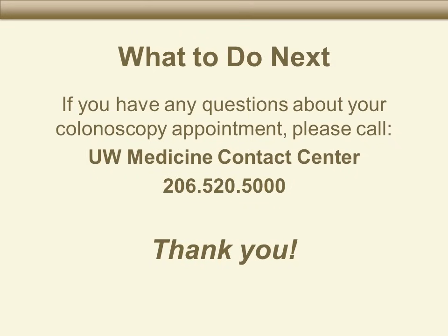Thank you for watching this slideshow. We look forward to seeing you at your colonoscopy appointment. Please call us at 206-520-5000.